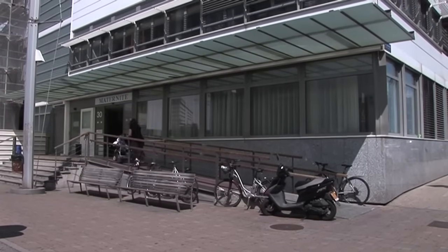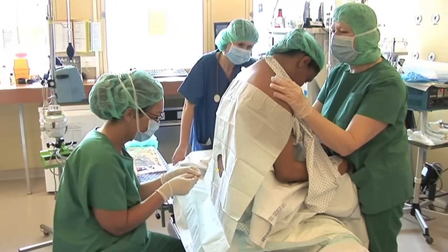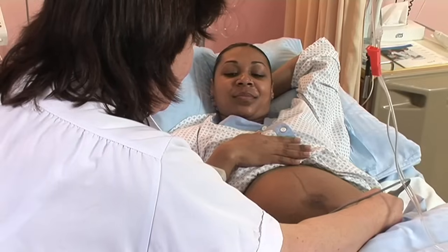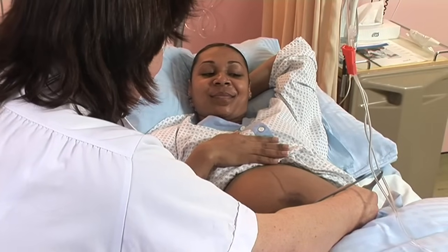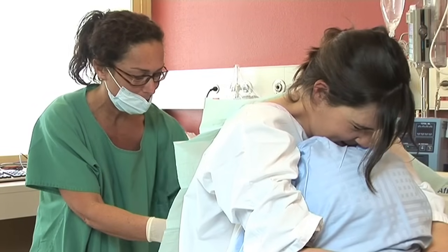An epidural is an anesthetic technique that consists of administering drugs in the epidural space via a catheter inserted into the lower back. It alleviates or eliminates contraction-induced pain by acting on the pain-transmitting nerves. This technique has now become very popular. Nowadays, over 80% of women who give birth in our institution benefit from an epidural. This film has been prepared for pregnant women who wish to know more about the technique and how it is performed.